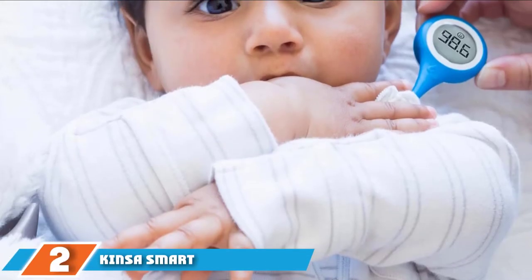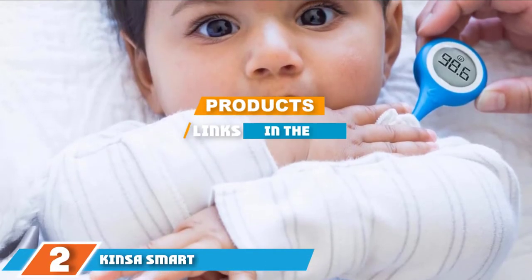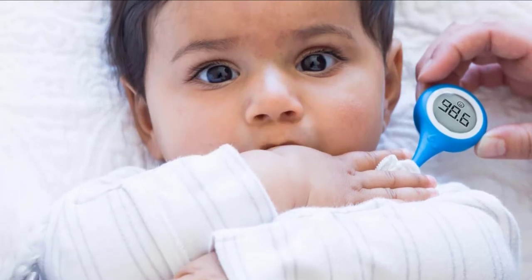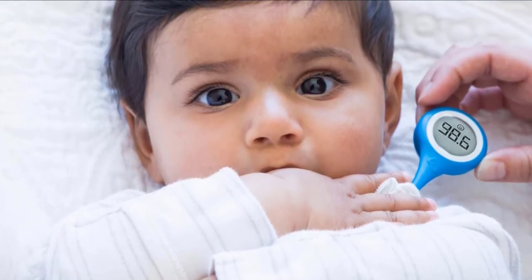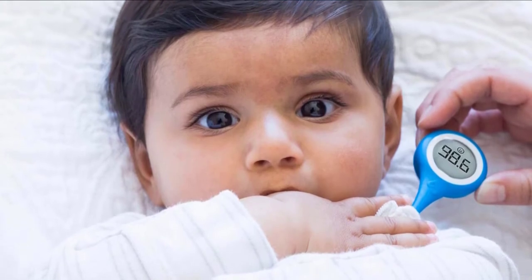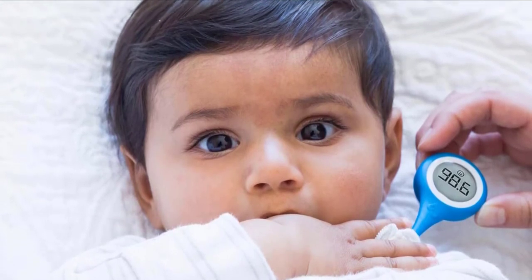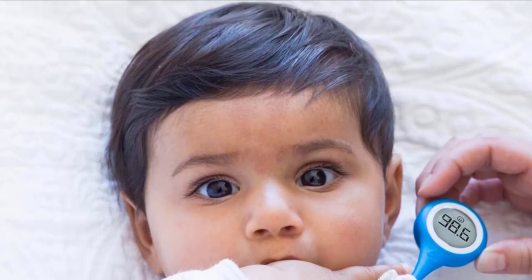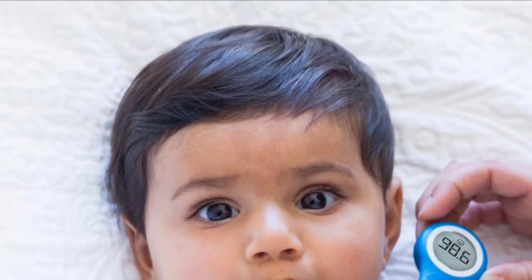Moving on to number two: the Kinsa Smart Thermometer. If every gadget you use needs to have a generous serving of smarts, the Kinsa smart ear thermometer won't disappoint. It's even made the news recently because of how its fever map could be used to help health authorities gain an updated picture of potential new coronavirus cases as they emerge in America.